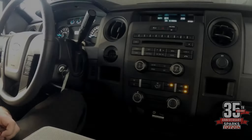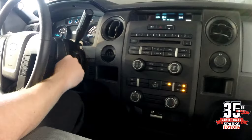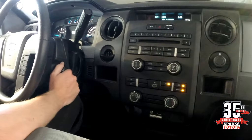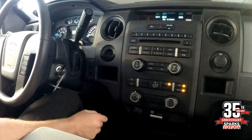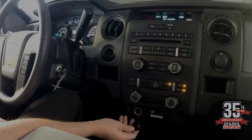In this F-150 you can turn off the track control with this button here. It also has an integrated CD player with Sirius satellite radio, easy to use air controls, and a USB and auxiliary port with a 12-volt power source.